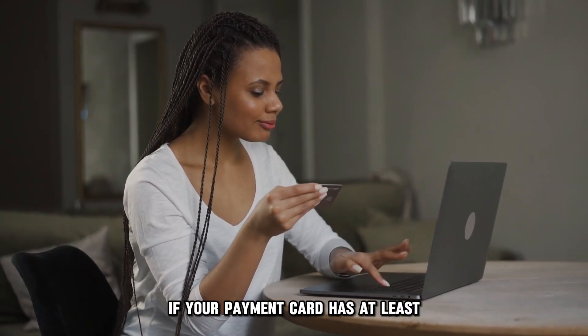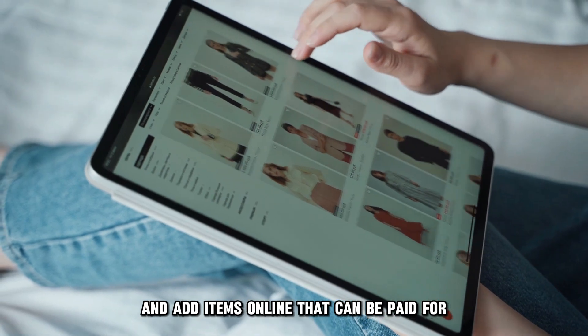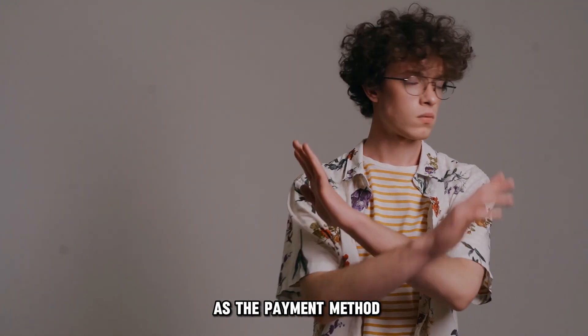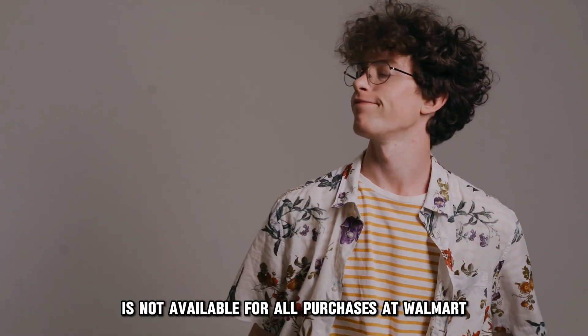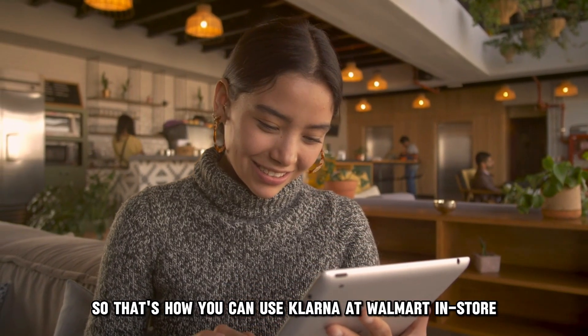Remember to check if your payment card has at least 25% of the amount of your order and add items online that can be paid for using Klarna, as the payment method is not available for all purchases at Walmart. So that's how you can use Klarna at Walmart in-store.